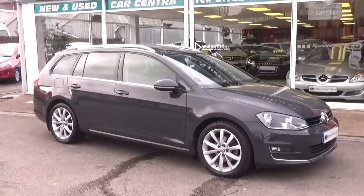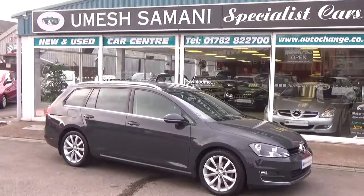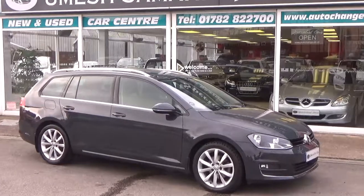You can reserve this car 24/7 directly off the website. Alternatively, you can give us a call on 01782 822700.